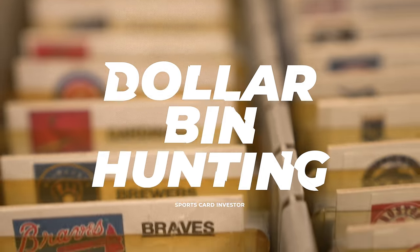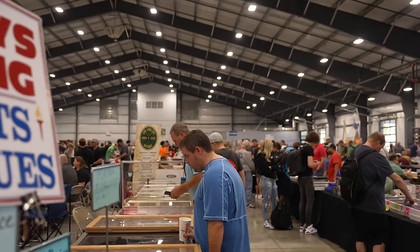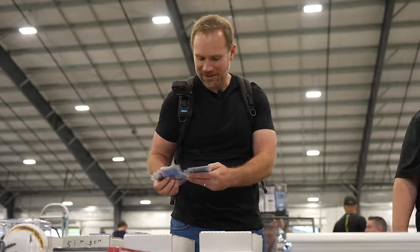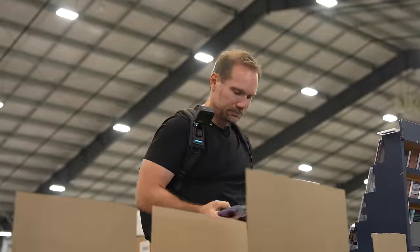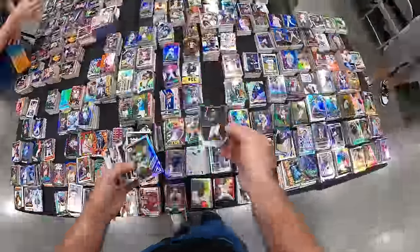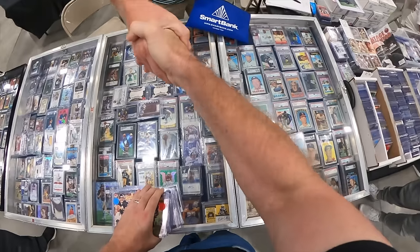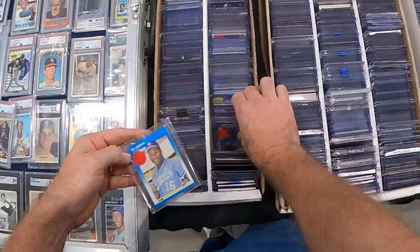It's amazing how many cool cards of really big name players you can find for just a dollar. I'm looking for the biggest name players because their cards are always marketable. People always love buying cards of the all-time greats regardless of how valuable those cards are. And if you can find deals on them, it can be big business too. Let's go through here and see what we can find for five dollars.